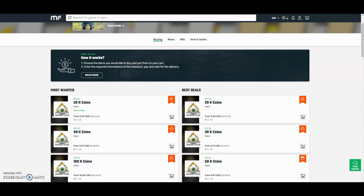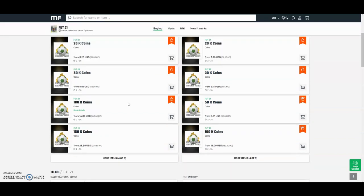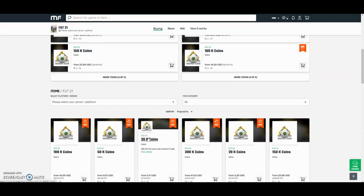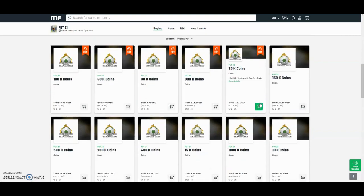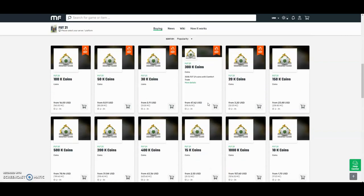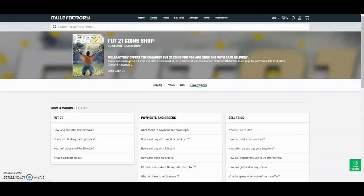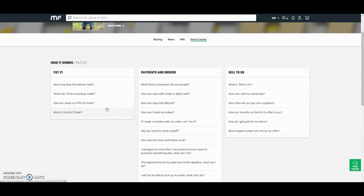Check out MuleFactory.com and use the code OWENFIFA for a discount at checkout. They have the cheapest coins on the internet and they also do comfort trade which is 100% reliable. They do Xbox and PlayStation and as you can see by the prices here, they are definitely the cheapest out there. If you want any information on how it works, go to the how it works section. They also have 24-hour support.